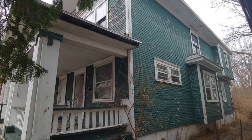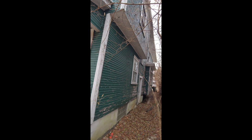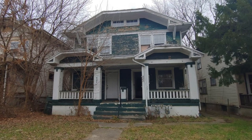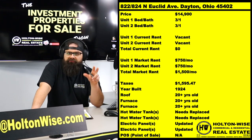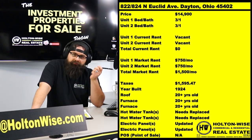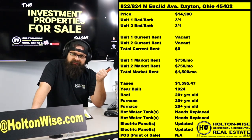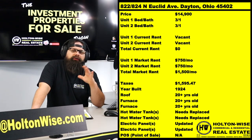Now, we normally are only in the Cleveland market here at Holton Wise, but we are actually the ones selling this particular property. An investor with properties in multiple areas asked us if we could sell it on the show and I said absolutely. Now, Holton Wise does not do property management services down there in Dayton — it's a little too far. However, coincidentally, U.S. Reeb — the company selling the 14-unit apartment building — is operating in Kansas City, Cincinnati, and Dayton. They have no affiliation with this property whatsoever, but they are operating in that market.